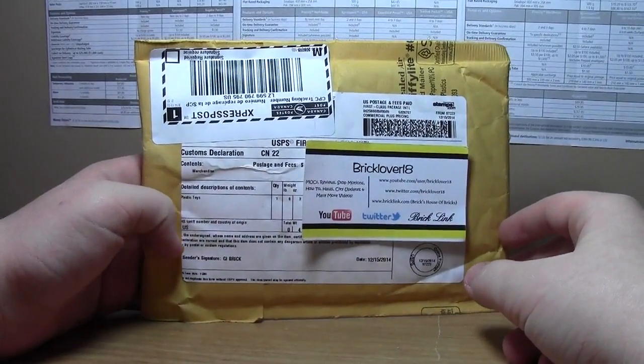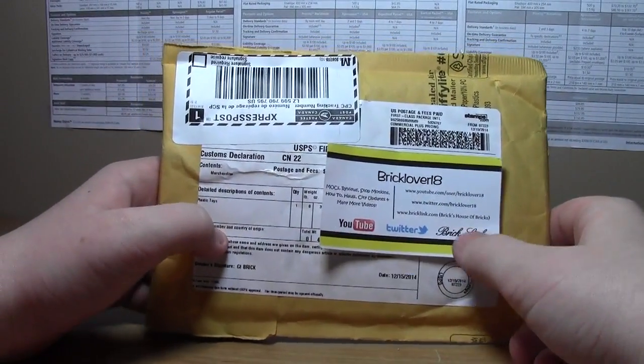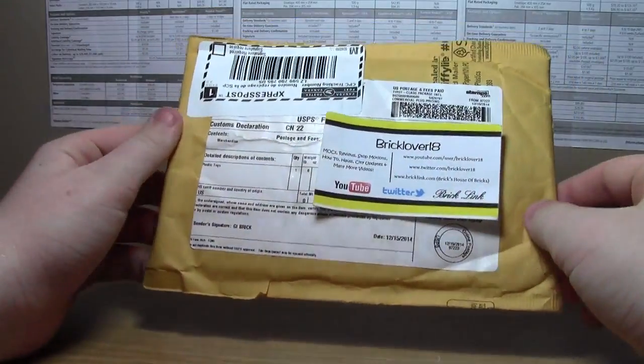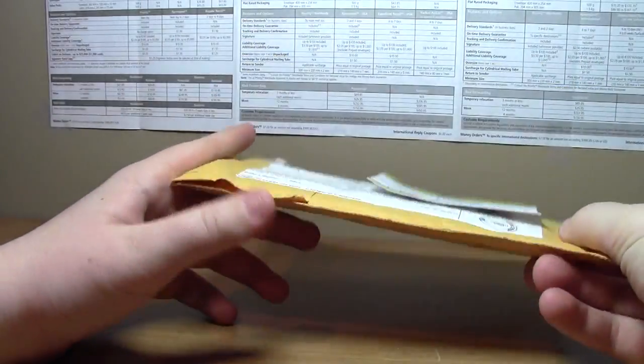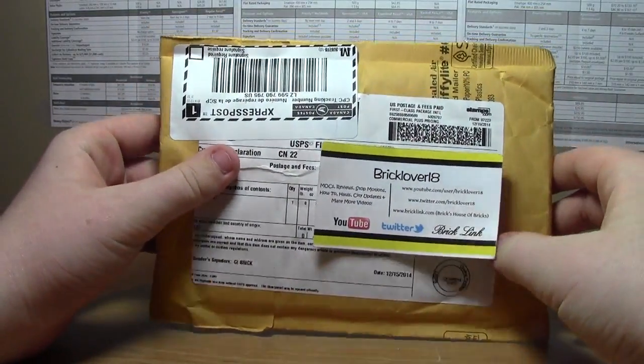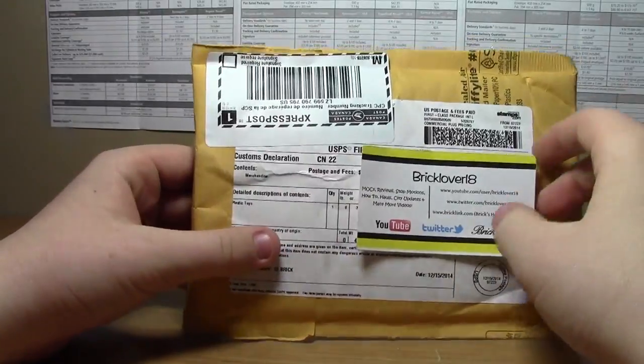Hey everybody, BrickLiver18 here today with another haul video. Today's haul is from GI Brick — they sell custom brick arms, weapons, and stuff like that. I ordered from them a couple of weeks ago when they had their free shipping promotion going on.